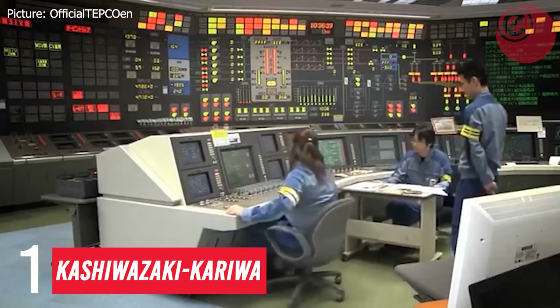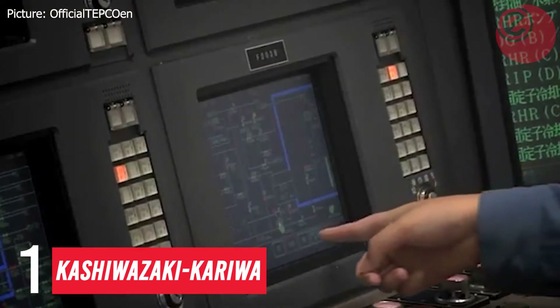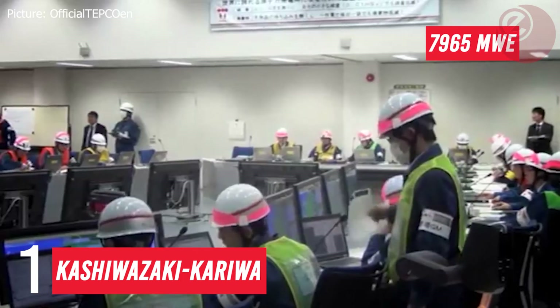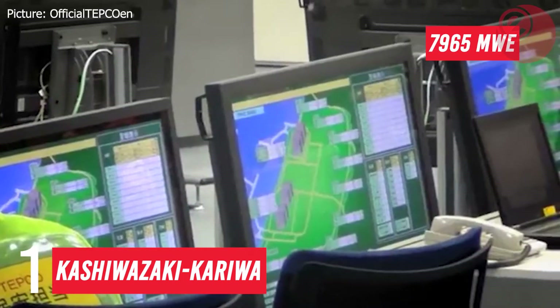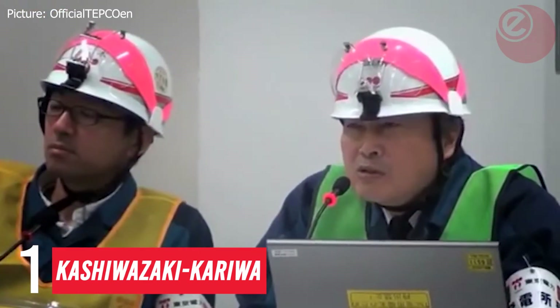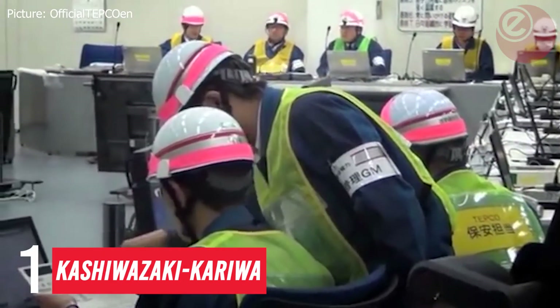Number one: Kashiwazaki-Kariwa, located in Japan, is the largest nuclear generating power station in the world, producing 7,965 megawatt electric — generating more than enough power to keep over 3 million homes running for a year.